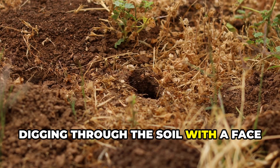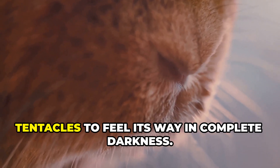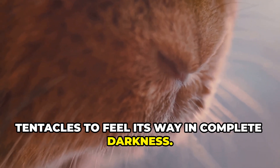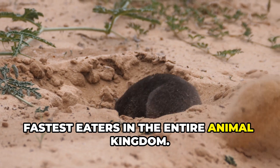Digging through the soil with a face that looks just like a starfish, the star-nosed mole uses 22 pink tentacles to feel its way in complete darkness. And get this — it's actually one of the fastest eaters in the entire animal kingdom.